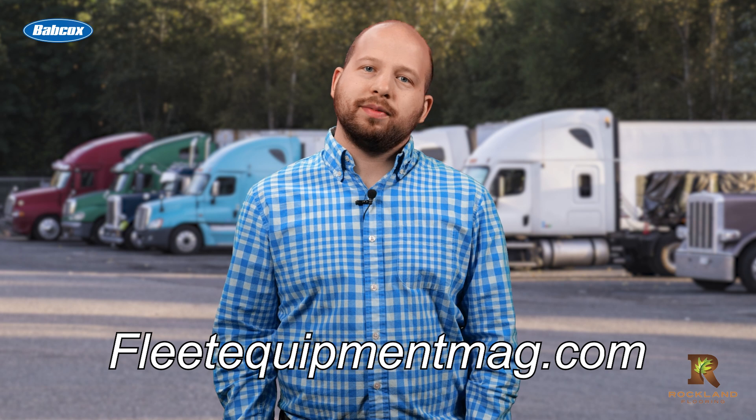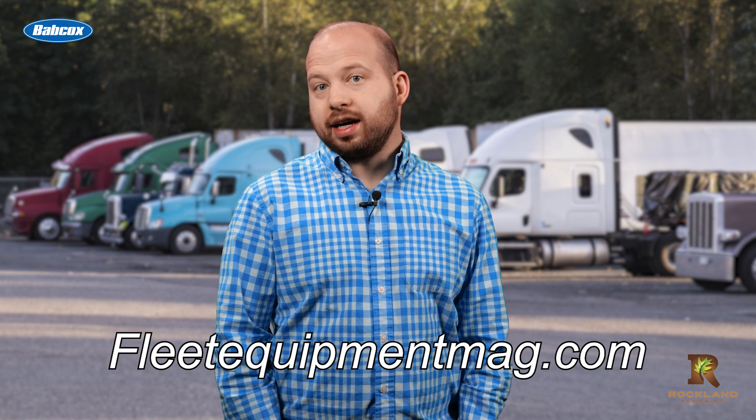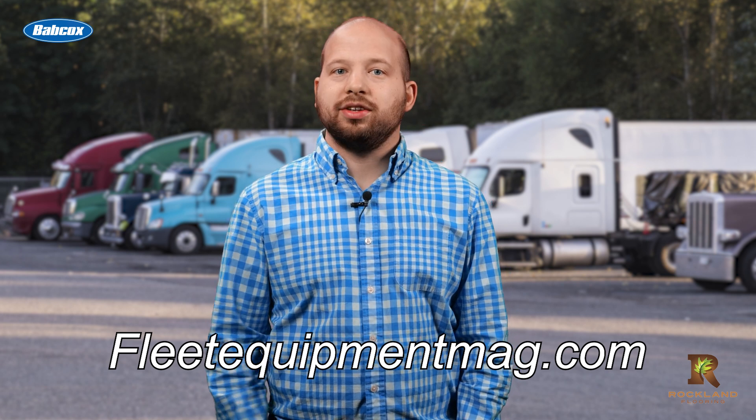For even more trucking and equipment content, head over to the Fleet Equipment site at www.fleetequipmentmag.com. Thanks for watching, and see you next time.